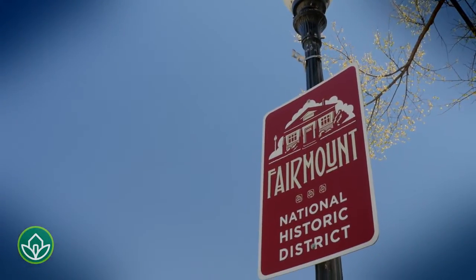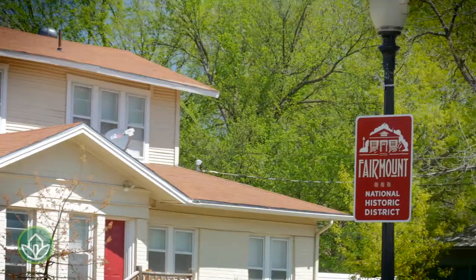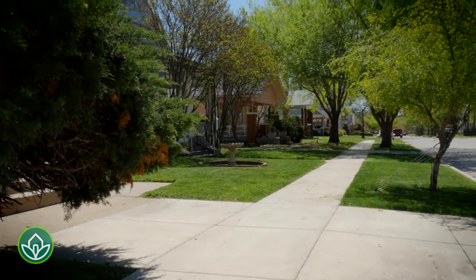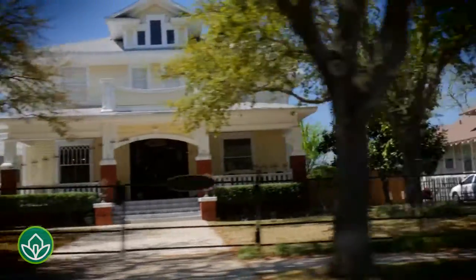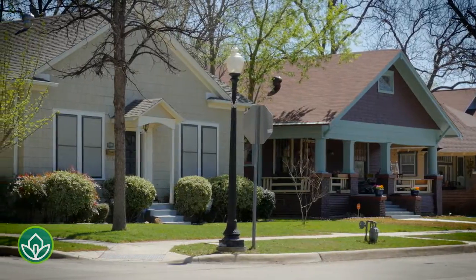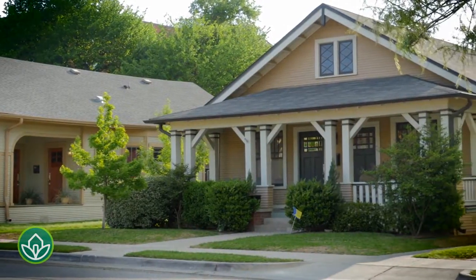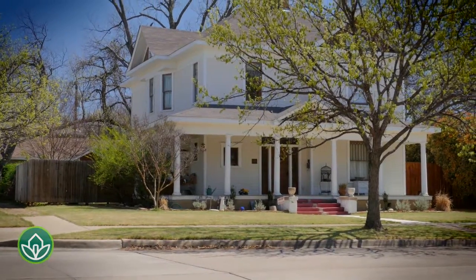Covering about one square mile, the Fairmount Southside Historic District contains one of the nation's richest collections of turn-of-the-century housing. The renaissance of this large historic district began over a decade ago, and progress has dramatically increased in the last five years.